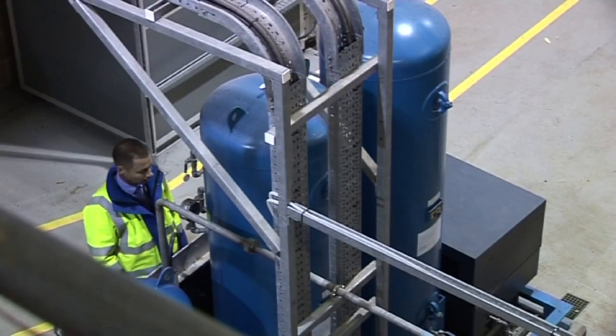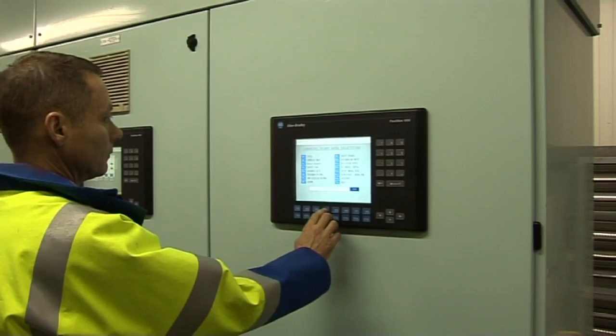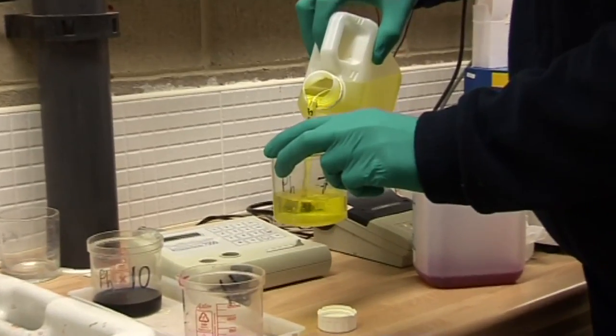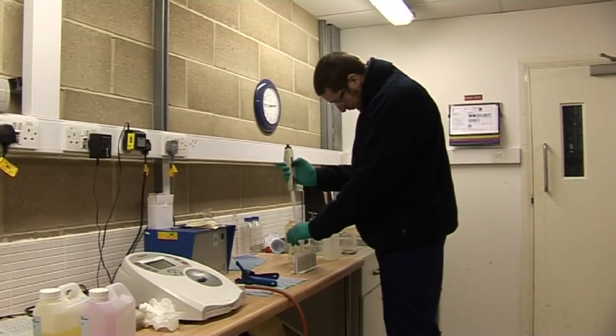The treatment process is monitored both continuously with online monitors, but also we carry out a series of manual testing in an on-site laboratory on a daily basis. These tests take place on raw water, part-treated water, right through to the final water stage.